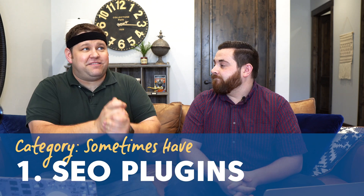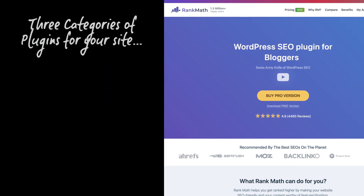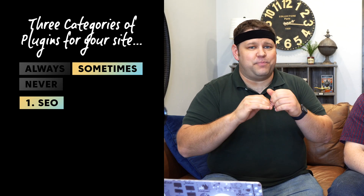Next up in the sometimes category is an SEO plugin. SEO plugins do less for you than you think — they're not going to make your content rank or not rank. But they are helpful for setting certain settings to help with how your site will show up. My favorite SEO plugin right now is RankMath. Our WordPress theme Akabato has basically almost everything I'd want from an SEO plugin built into the theme, so we don't use one at all on those sites, which is why it's a sometimes.